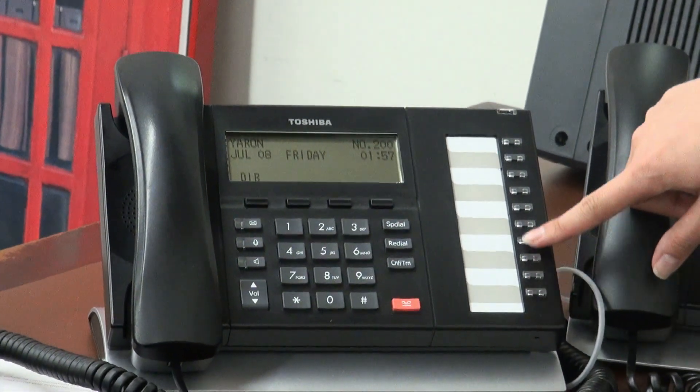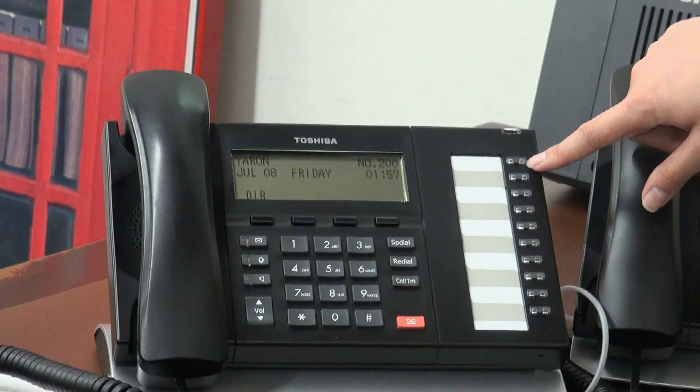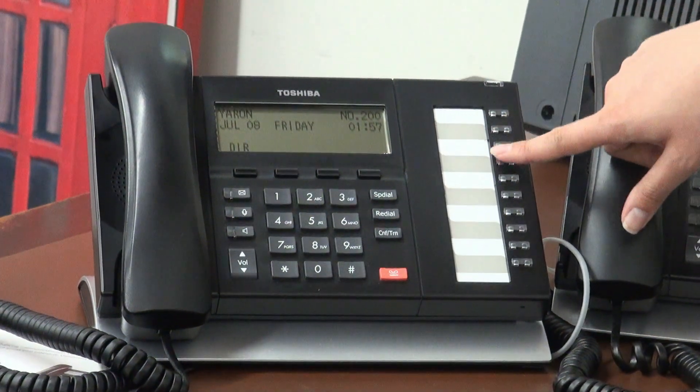Generally you like to program the line buttons here. You can program other things like call forwarding to the cell phone, caller ID history, do not disturb, things like that.